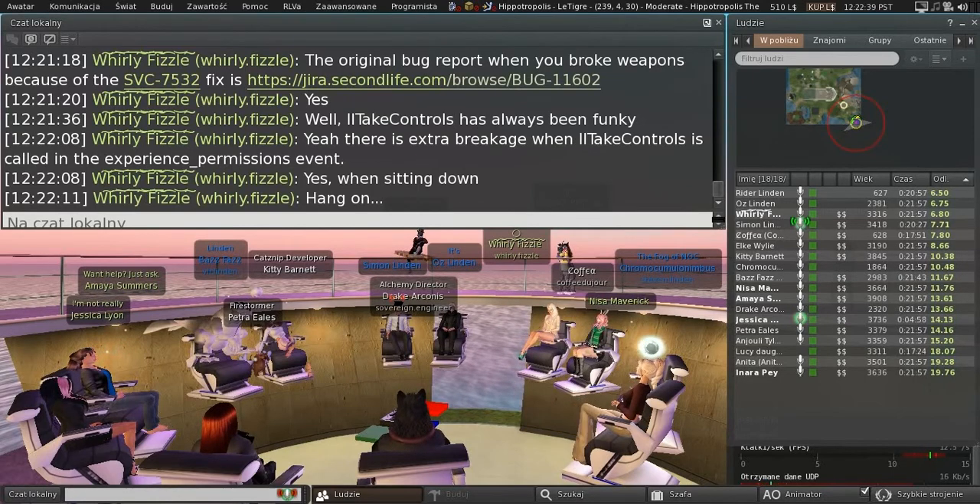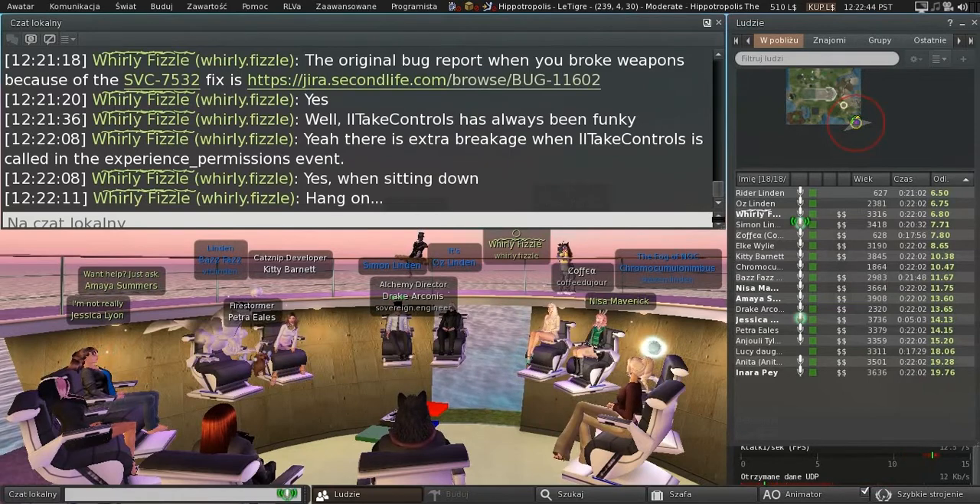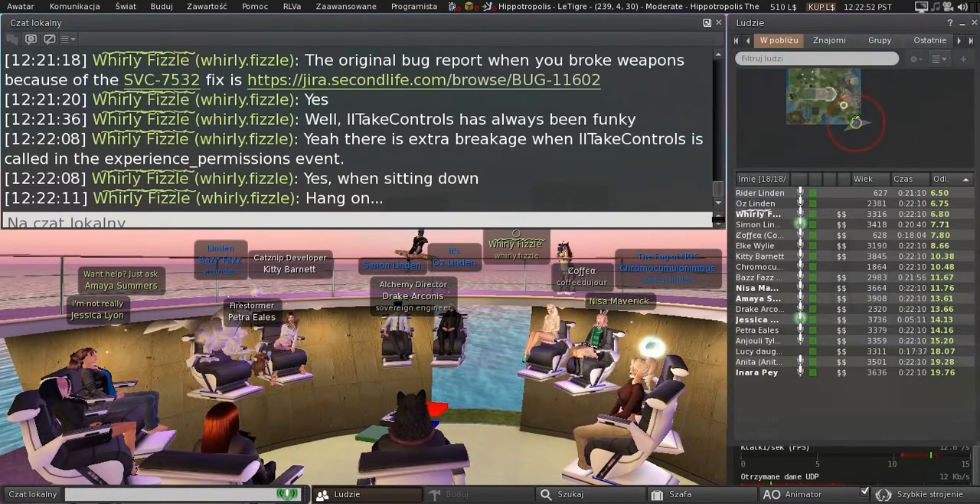Yeah, it's very possible that since code got changed in that area with experience-related stuff server-side, something snuck in.